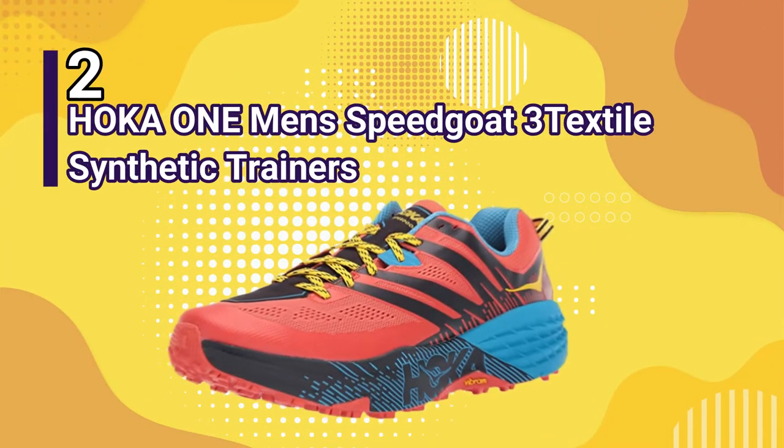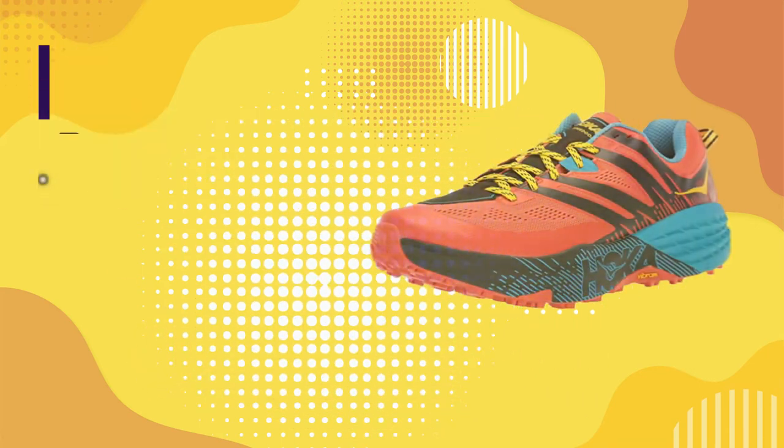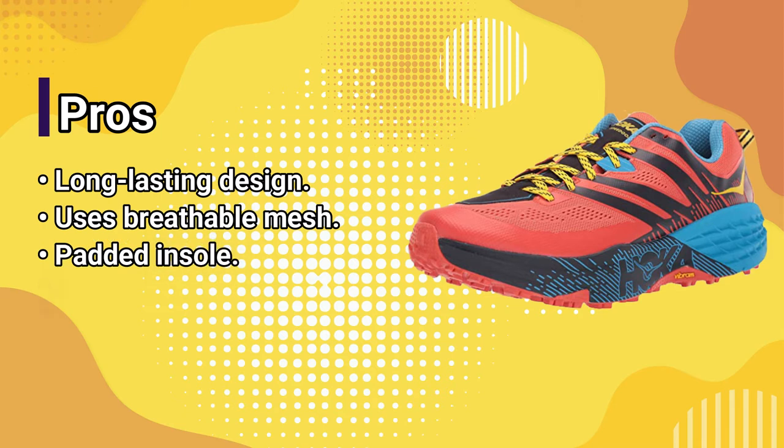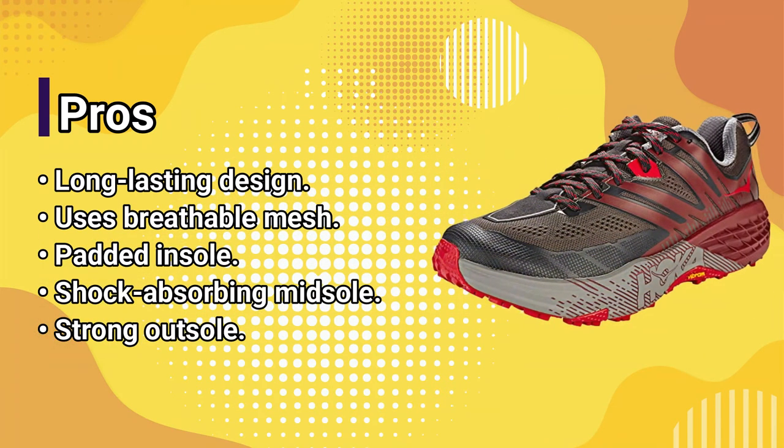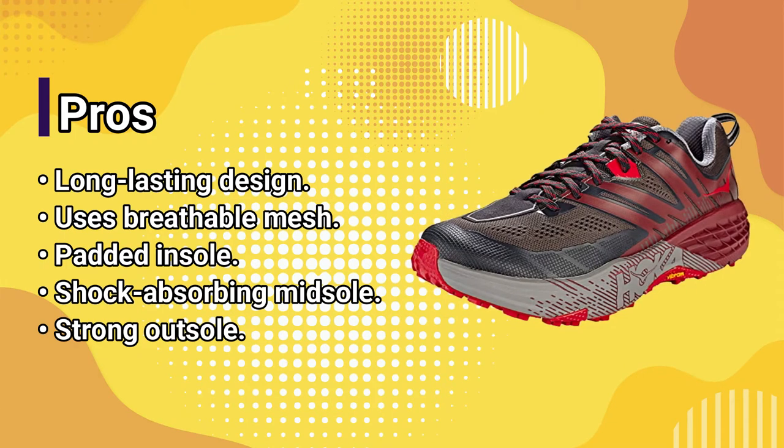Number 2: Hoka 1 Men's Speedgoat 3 Textile Synthetic Trainers. Pros: long-lasting design, uses breathable mesh, padded insole, shock-absorbing midsole, strong outsole.